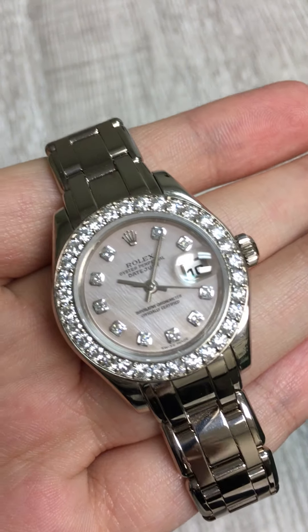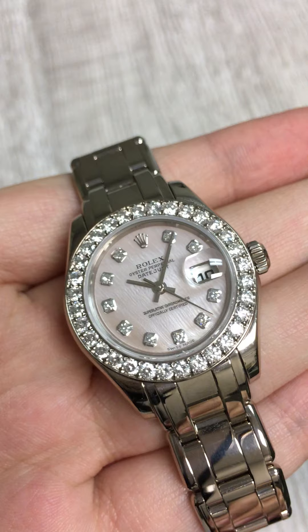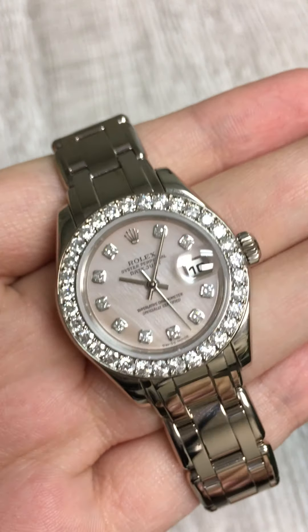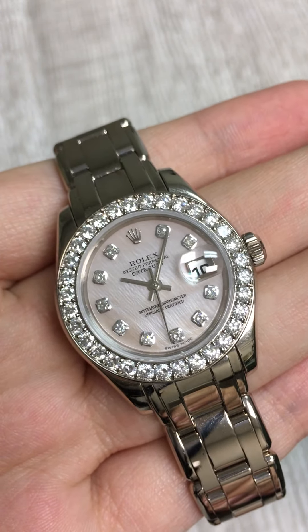Outside, they always make everything on the watch completely out of precious materials. So this watch is 18 carat white gold with a diamond bezel, diamond hour markers, and this beautiful, subtle, rosy pink mother of pearl dial.